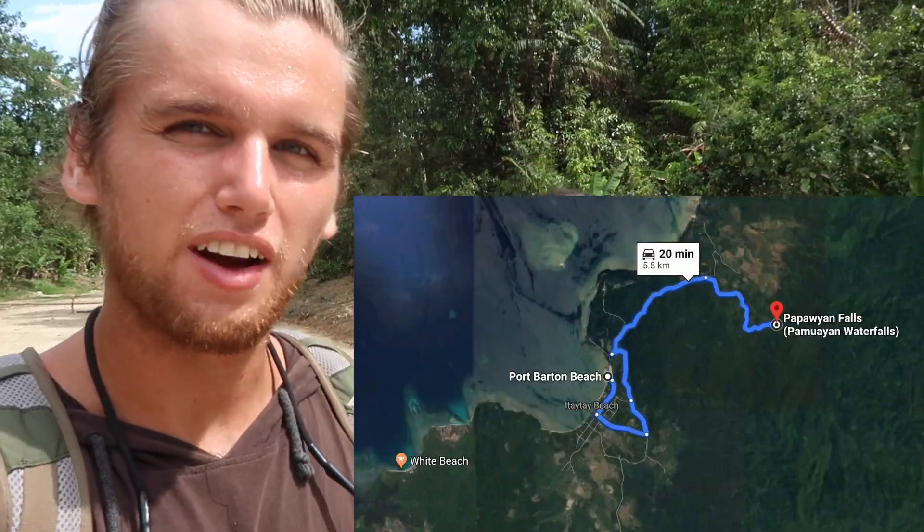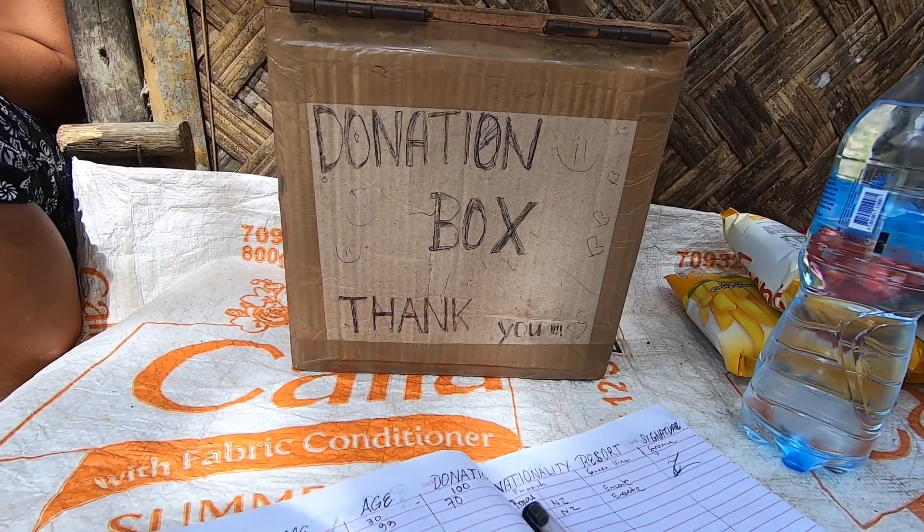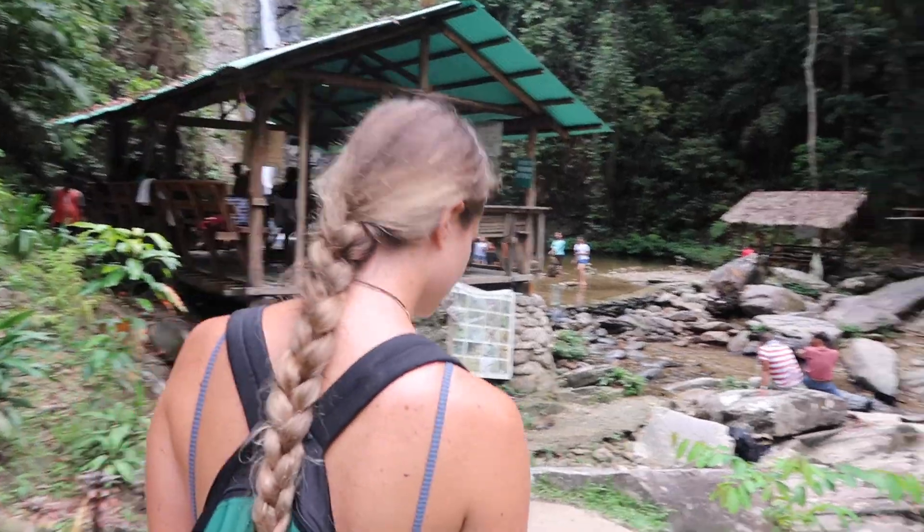We just made it — it was only a 15-minute drive to the Pamawian Falls, about 5km from the main centre in Port Barton. From other videos we expected the roads to be extremely rough the whole way, but they've actually done a lot of work on the roads, so the ride here was actually pretty pleasant. We did drive through a river at the end, so you've got that to look forward to. Once you get here, you just pay a donation — it's up to you how much you pay.